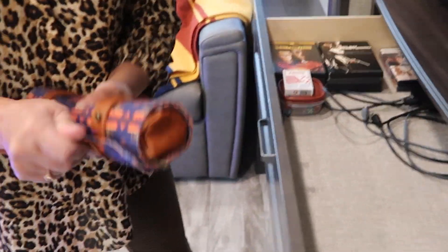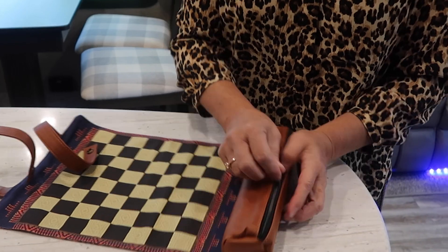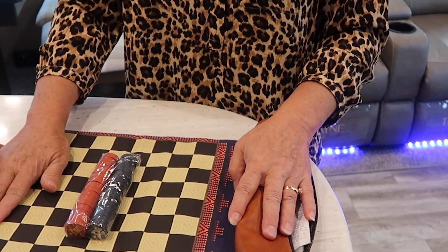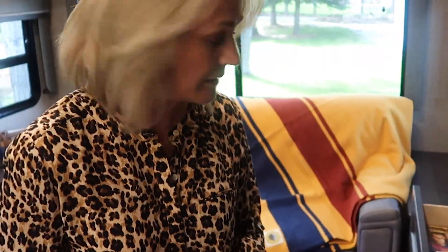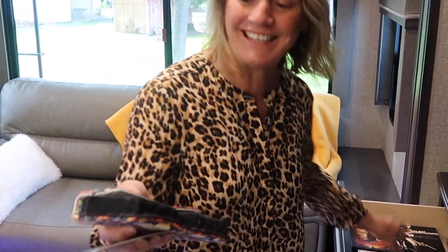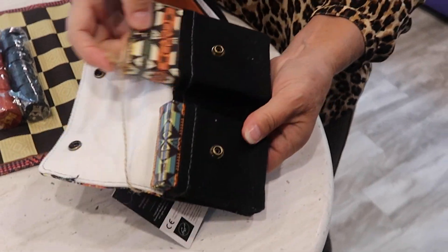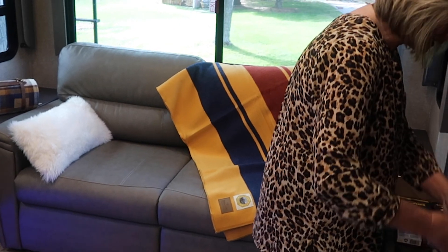This is the cutest thing — I thought it was fun to get for the grandkids. These little checker games. And the grandkids are always getting into our cards, so grandma and grandpa's cards — you kids stay out of them!